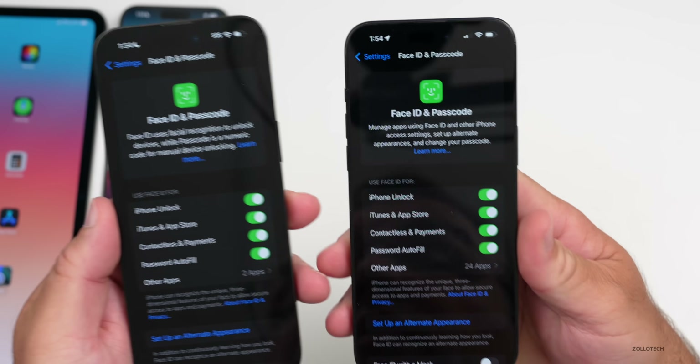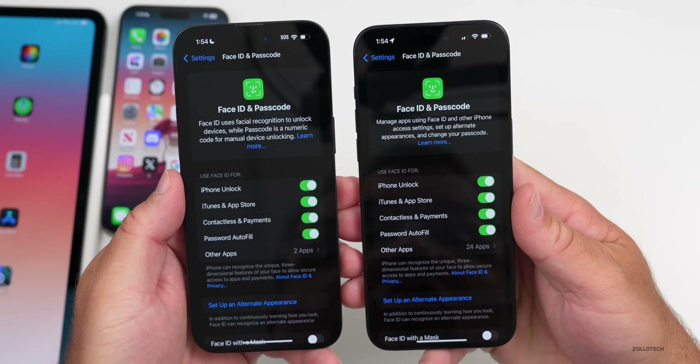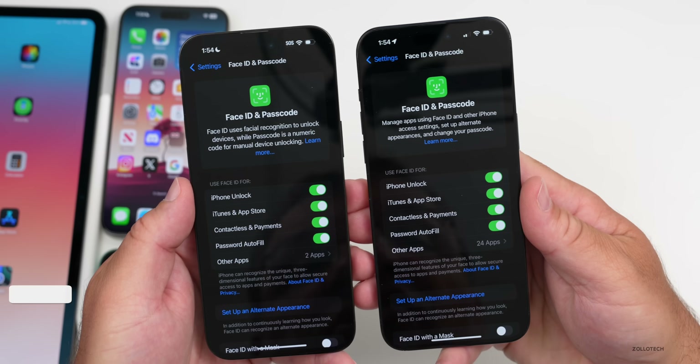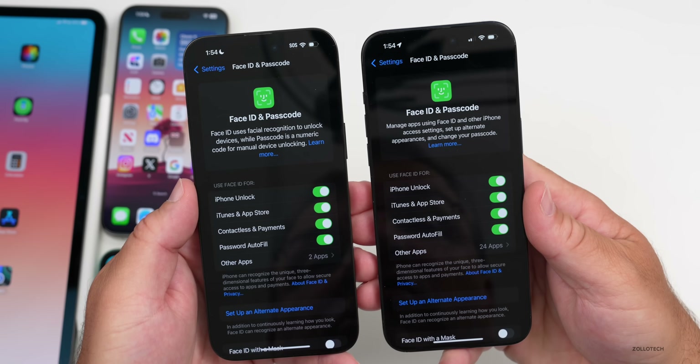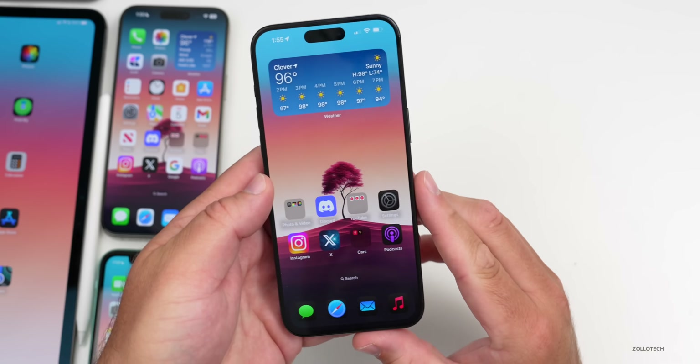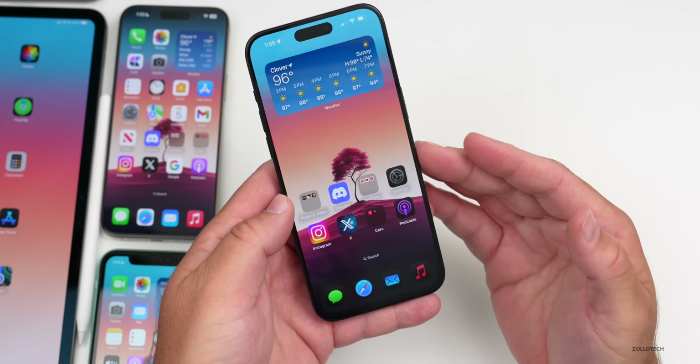Back in Settings, scrolling down to Face ID & Passcode and entering your passcode, the text has been refined. It now reads: 'Manage apps using Face ID and other iPhone access settings, set up alternate appearances, and change your passcode.' They keep refining things more and more with each update.